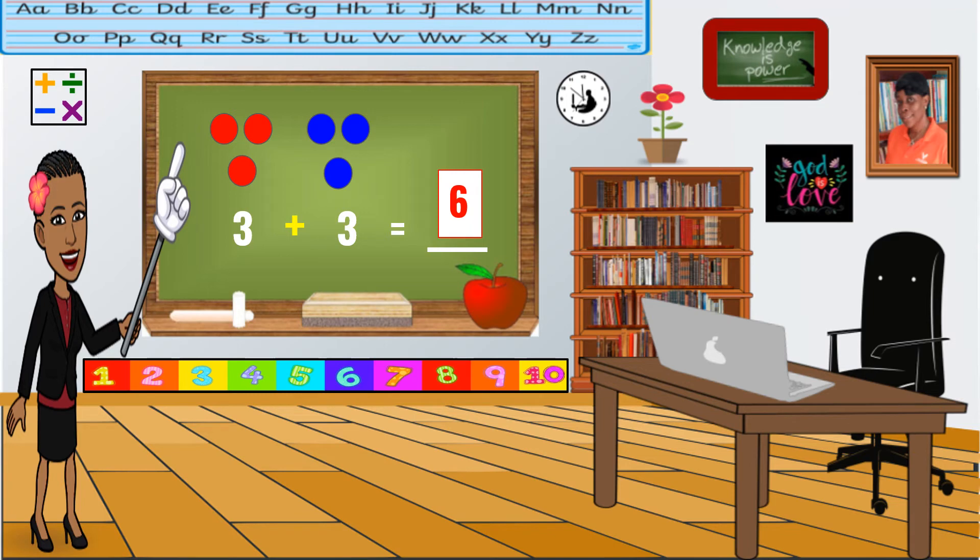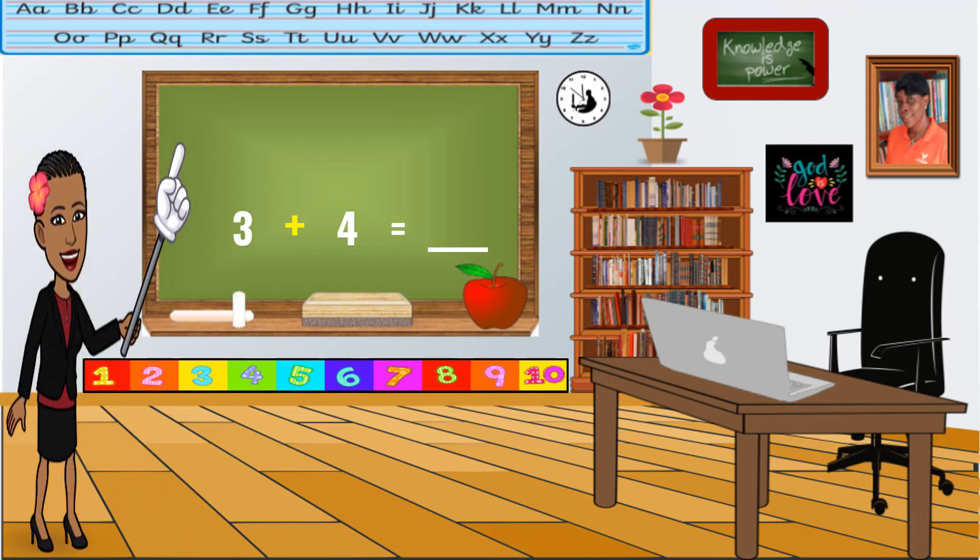Let's try another one. The answer is seven. Did you get that? Very good. Three plus four equals seven.